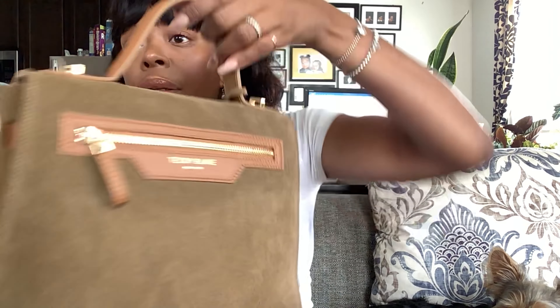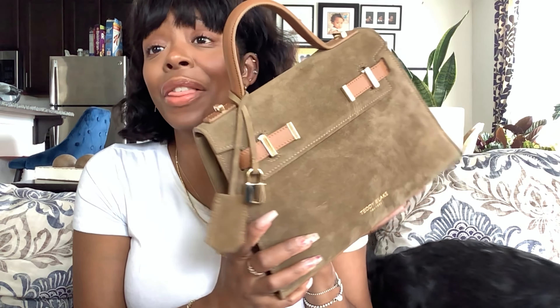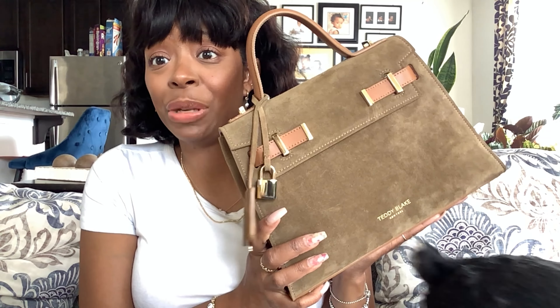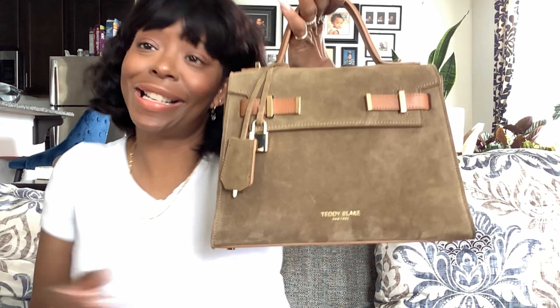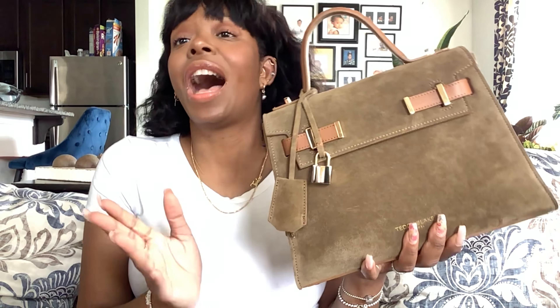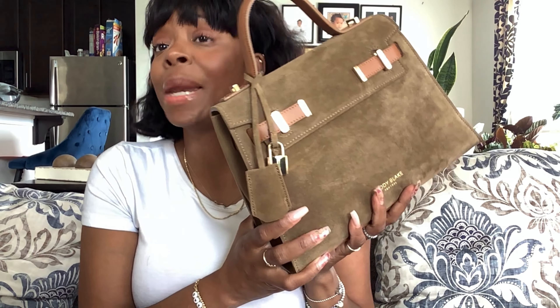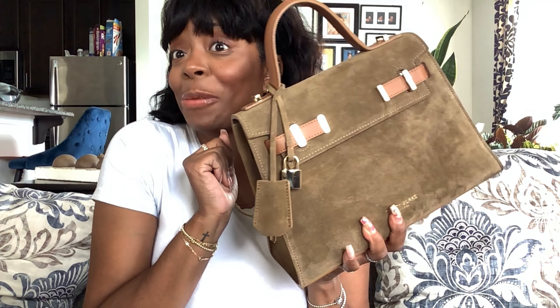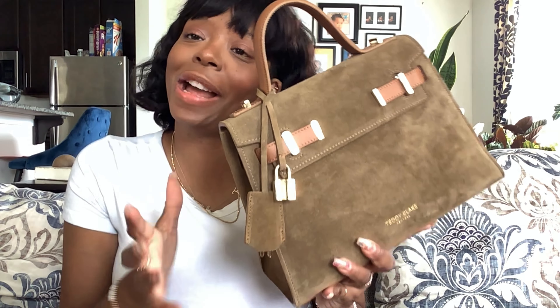There are no scratches — just maybe a little dent there which could be from storing on top of the box, but it rubs right out. The hardware has a few scratches but I don't care about that kind of stuff. It is a gorgeous bag and I'm grateful they sent it to me. It is a forever piece in my collection. Let me know below if you got it or plan to pick it up this weekend on their sale — I'll link everything below including my affiliate link. Leave any questions or comments below, and I'll talk to you in my next one!